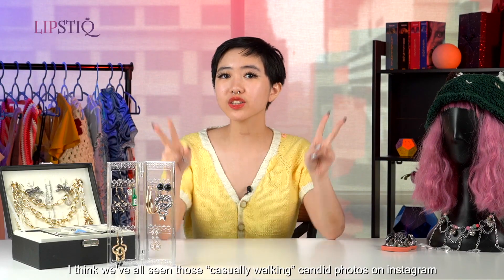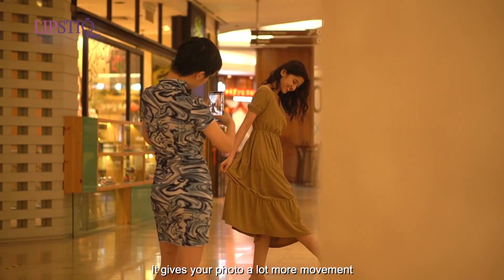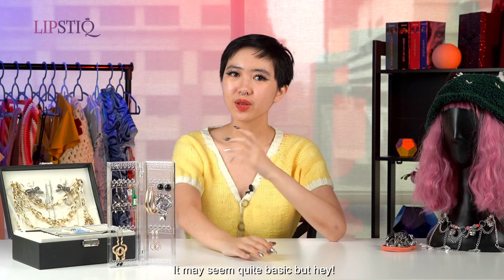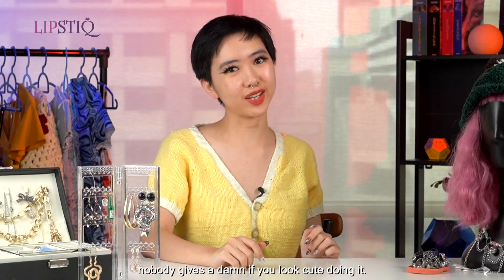I think we've all seen those casually walking candid photos on Instagram and wanted to replicate it. It gives your photo a lot more movement and interest compared to one where you're just standing around doing nothing. It may seem quite basic, but who cares? Just keep pretending to walk — nobody gives a damn if you look cute doing it.